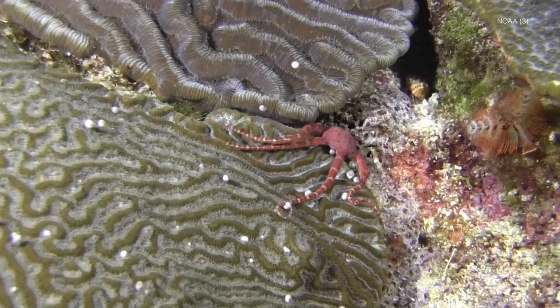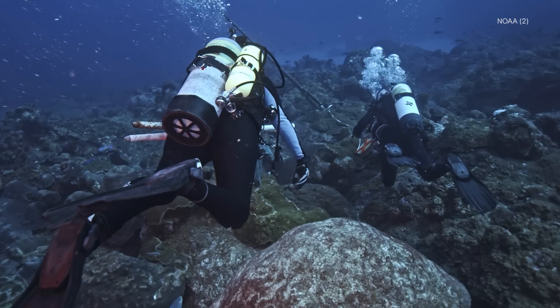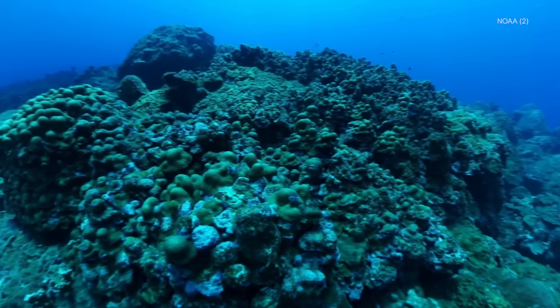We have these magical underwater places completely surrounded by the oil and gas industry. As reefs around the world are bleaching at alarming rates, scientists are racing to study and preserve this remarkable coral reef that's holding on in the unlikeliest of places.